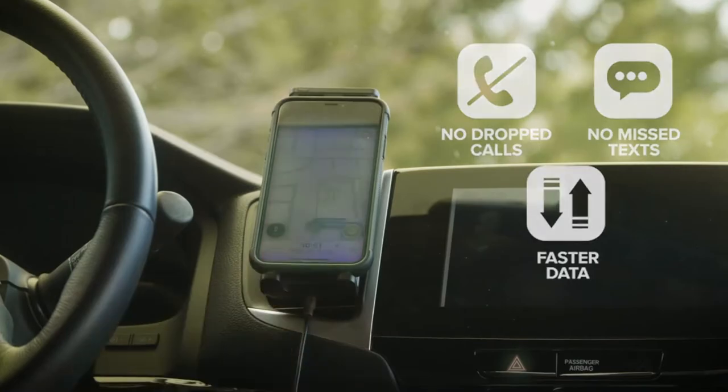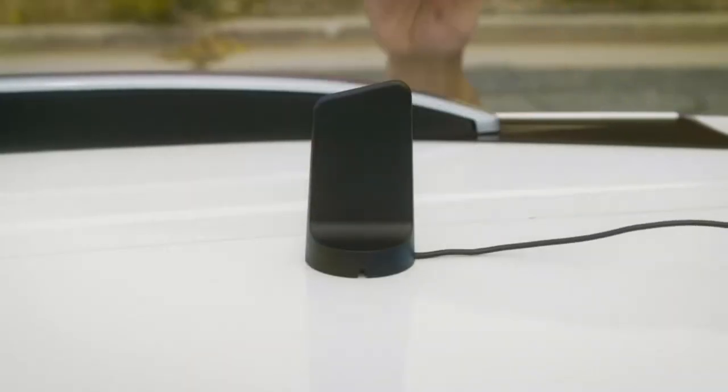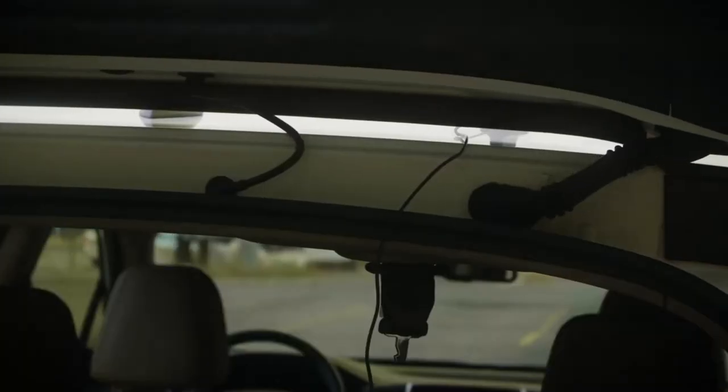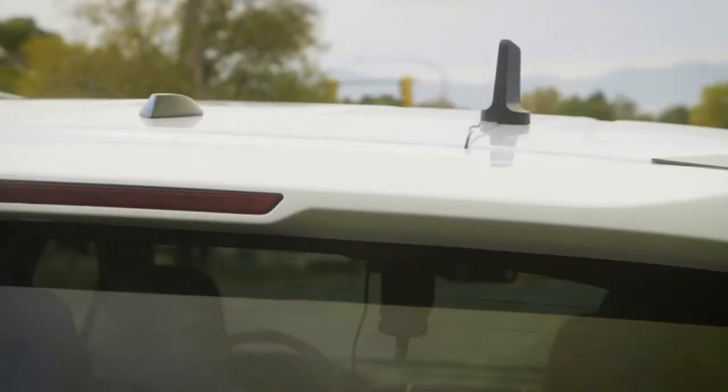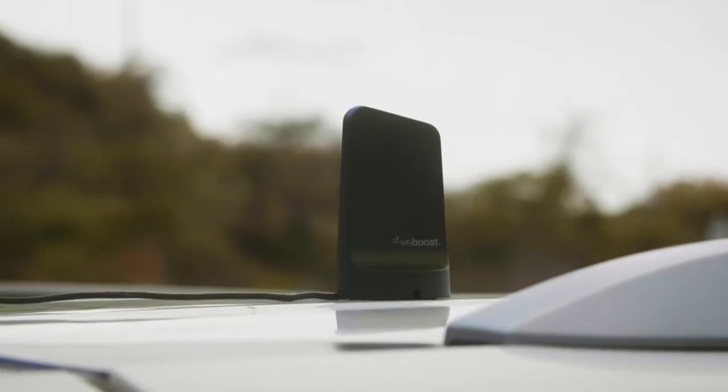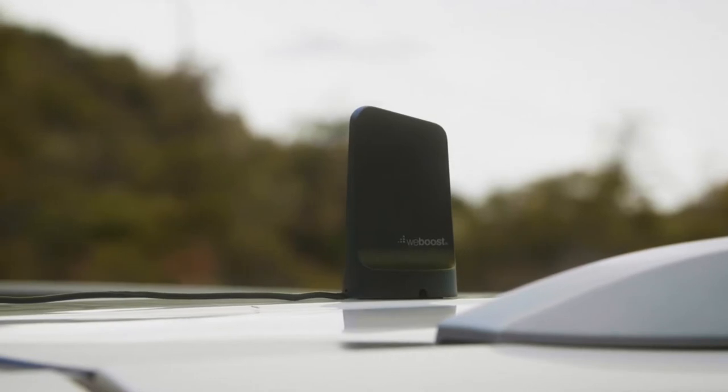They're designed to locate the nearest signal and amplify it to support all your devices. However, while you can pick up a signal booster from both carriers and third-party manufacturers, these devices are not quite plug-and-play solutions. It's not as simple as dropping an antenna by a window and plugging it in.